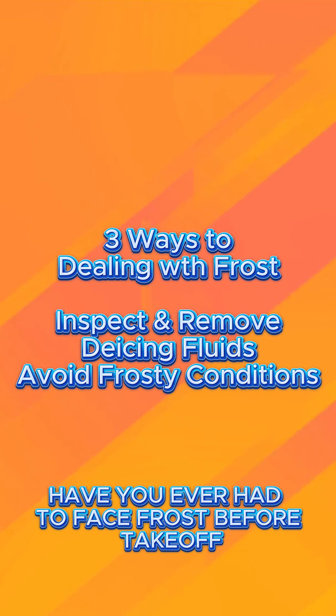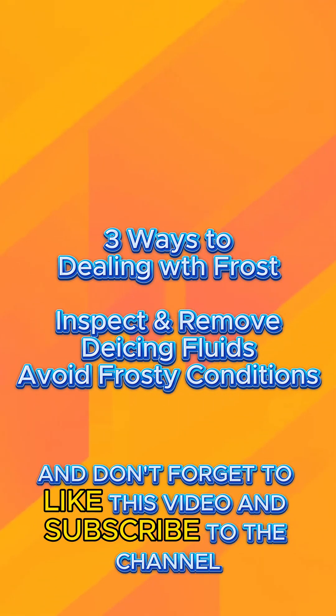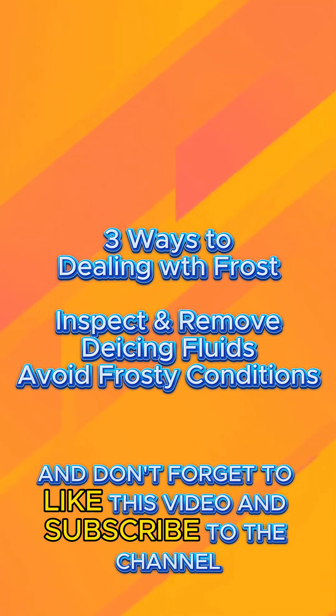Have you ever had to face frost before takeoff? Share your experiences down in the comments, and don't forget to like this video and subscribe to the channel. Together we can keep the frost off your wings and your stall speeds where they're supposed to be.